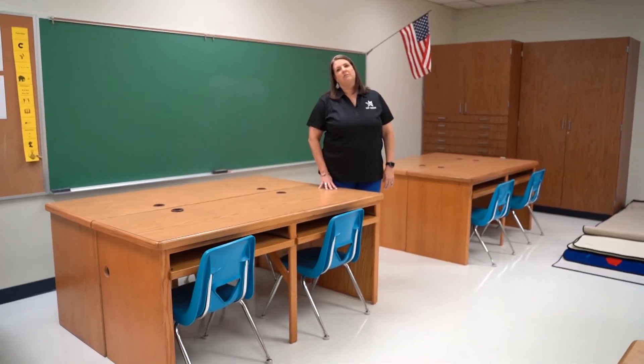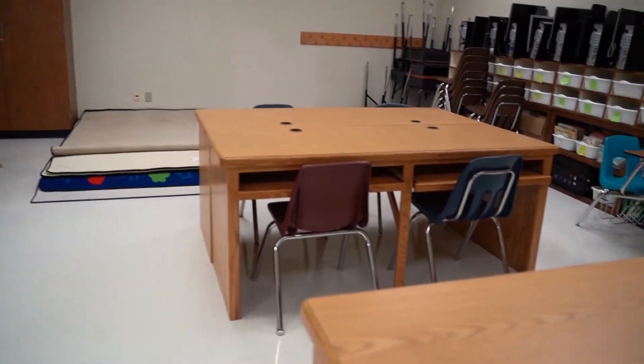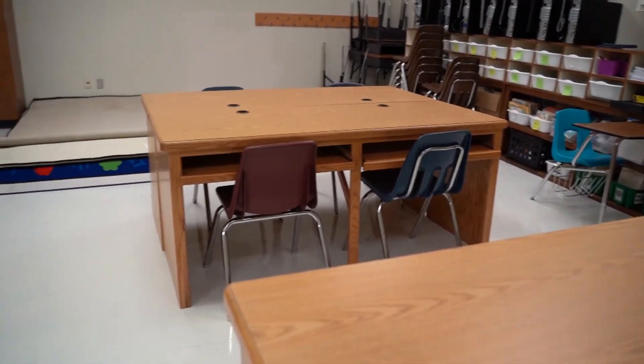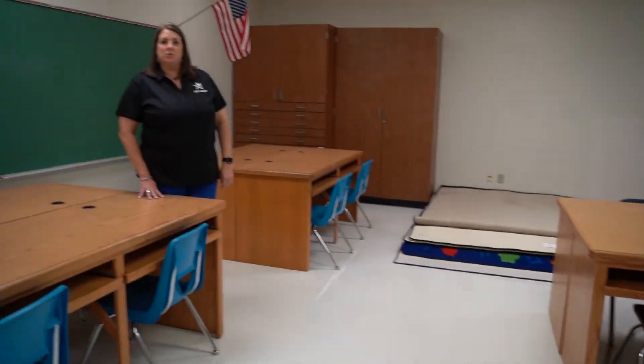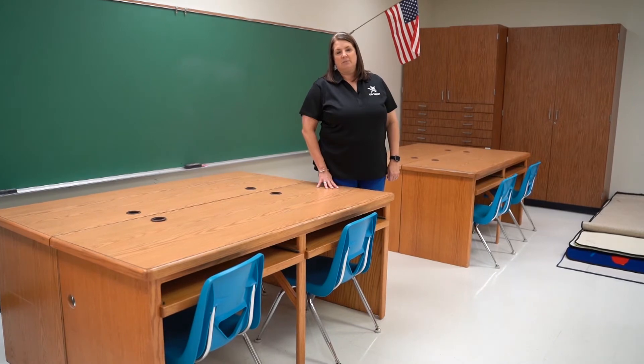We're also converting this room into one of our relocation rooms, should we have to move students out of a room that needs to be disinfected into a room where they can continue to learn with their teacher until their classroom is clean and ready.